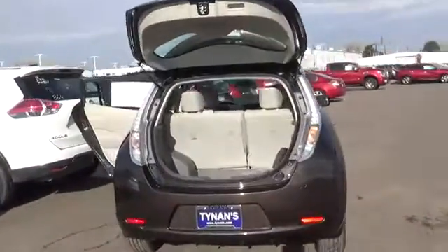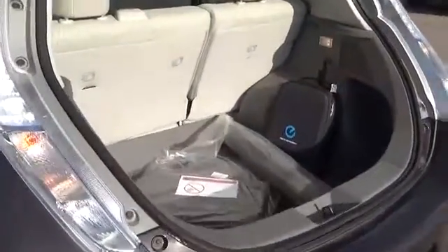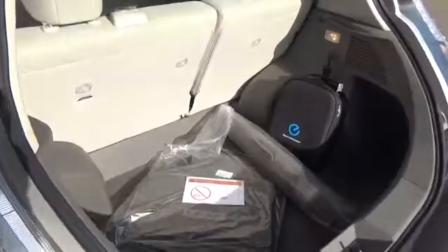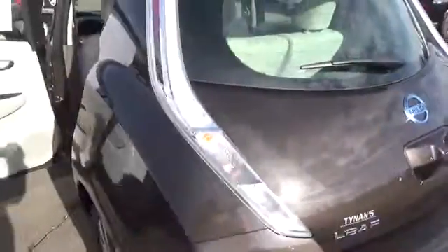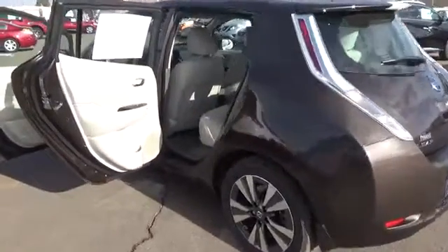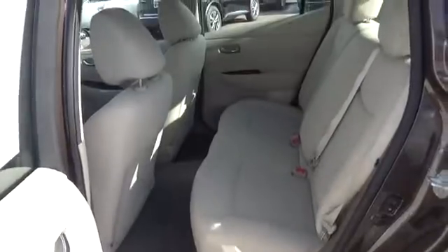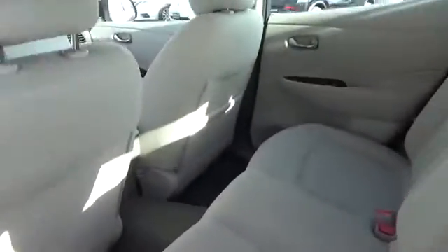The only time you'll be going to the gas station is whenever you need to put air in your tires. It's designed for efficiency, and that doesn't just mean the electric motor. With an aerodynamic body, regenerative brakes, and available LED low beam headlights that use half the energy of traditional ones, the Nissan Leaf gets more miles and more fun out of every kilowatt.